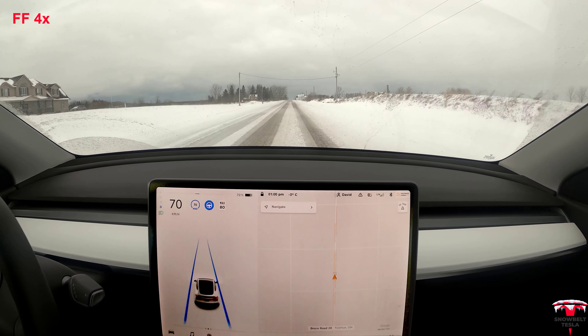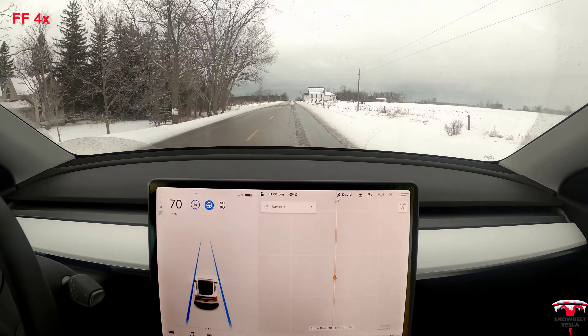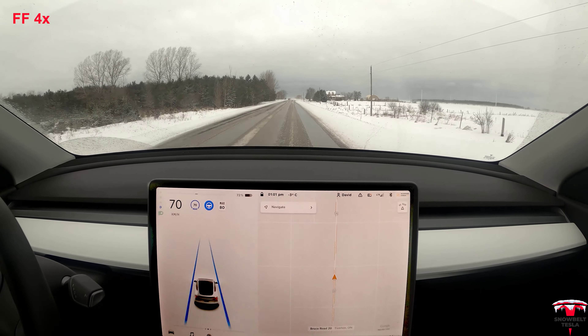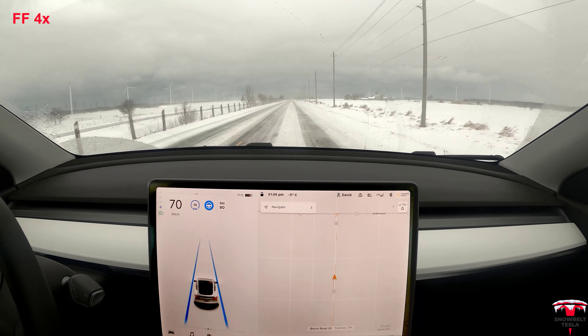Still, the fact that when there are no actual lines visible and it's just a white icy road, it's still able to determine where the lane lines are is impressive. So as soon as they're visible, I'm able to engage Autopilot, and once it's engaged it will remain engaged.